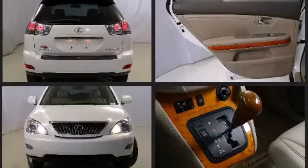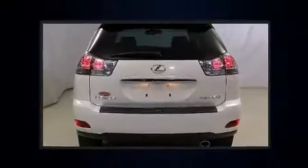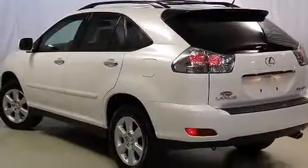Lexus prioritized practicality, efficiency, and style by including adjustable headrests in all seating positions, automatic dimming door mirrors, power front seats, automatic temperature control, heated door mirrors, skid plates, and remote keyless entry.